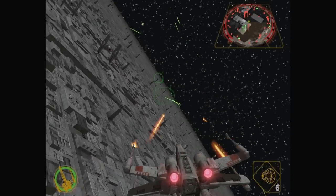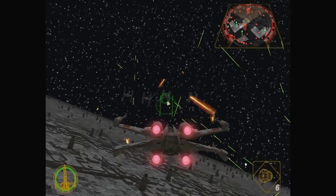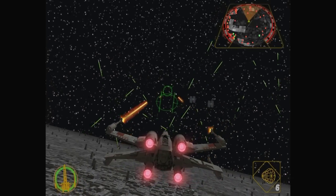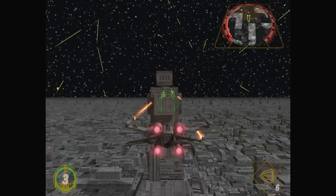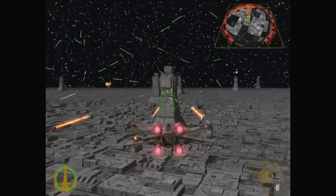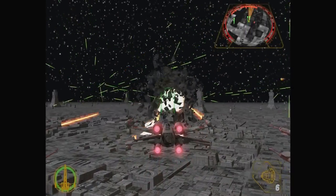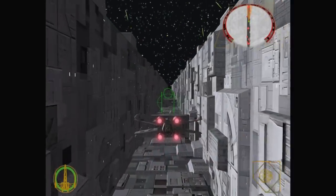Onto Dolphin, and Rogue Leader for the GameCube performs OK for the most part. Neither Vulkan nor OpenGL will get past the mission briefing, but DX12 at three times native resolution worked just fine. Once explosions have been cached there's less slowdown, but for the first few seconds of gameplay things do chug from time to time. That aside, gameplay is a mostly smooth 60fps.